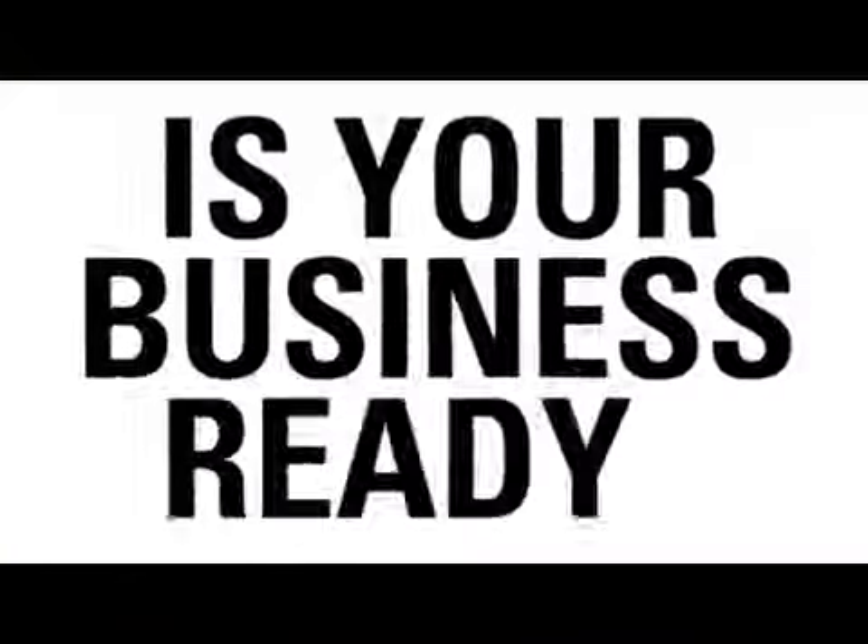Today's barcodes are more diverse than ever. Is your business ready? With Motorola's new, versatile and innovative 2D array presentation imager,